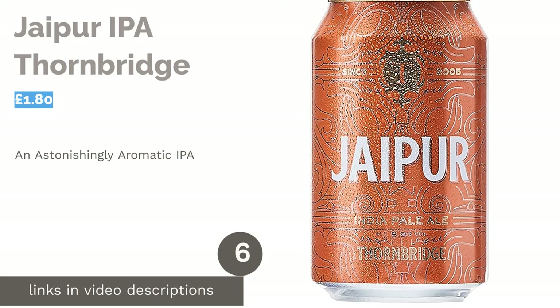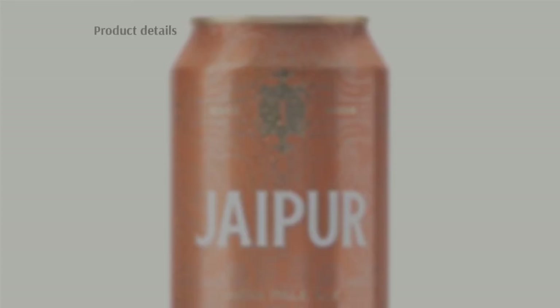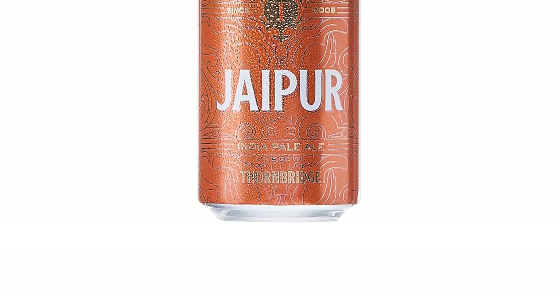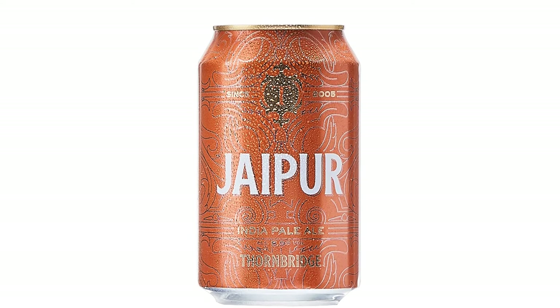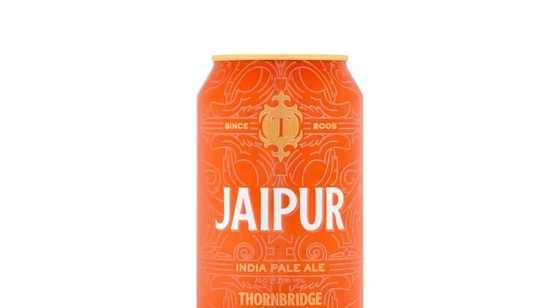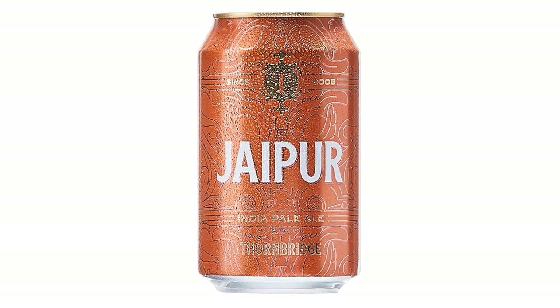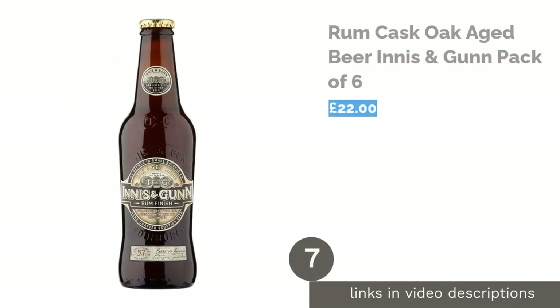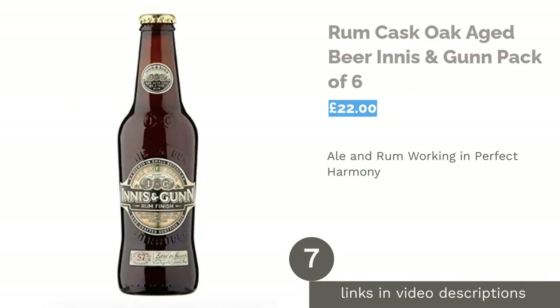The next product is Jaipur IPA by Thornbridge. Thornbridge entered the ale race just before the craft beer boom and during that time produced some recent classics, like this delightful Jaipur IPA which has won over 100 awards worldwide. As a pale ale, the Jaipur naturally has a strong malty foundation, but there are a lot of hops crammed into this little can, giving the beer a spiced, flowery taste. On top of this you have compelling apricot and grapefruit flavors, which make for a wonderfully complex beverage.